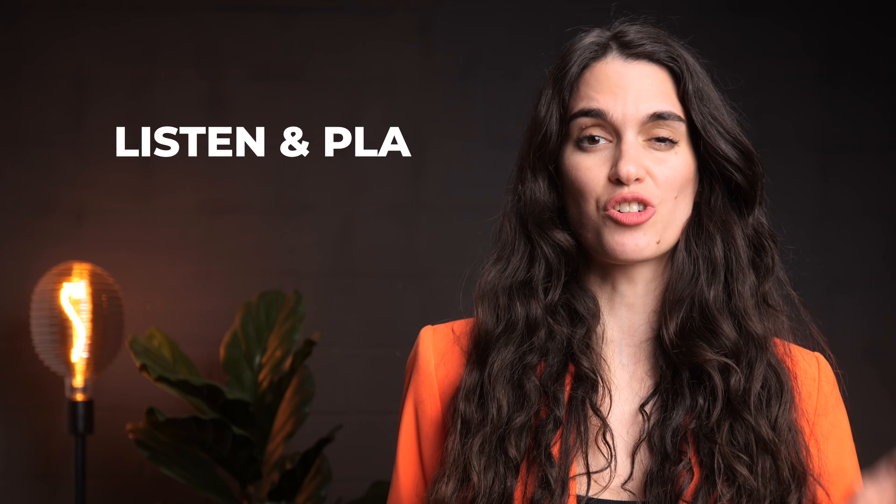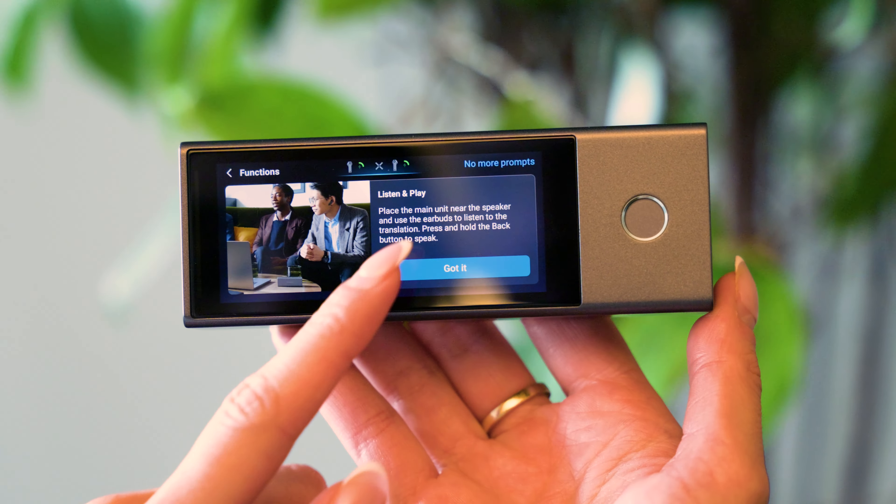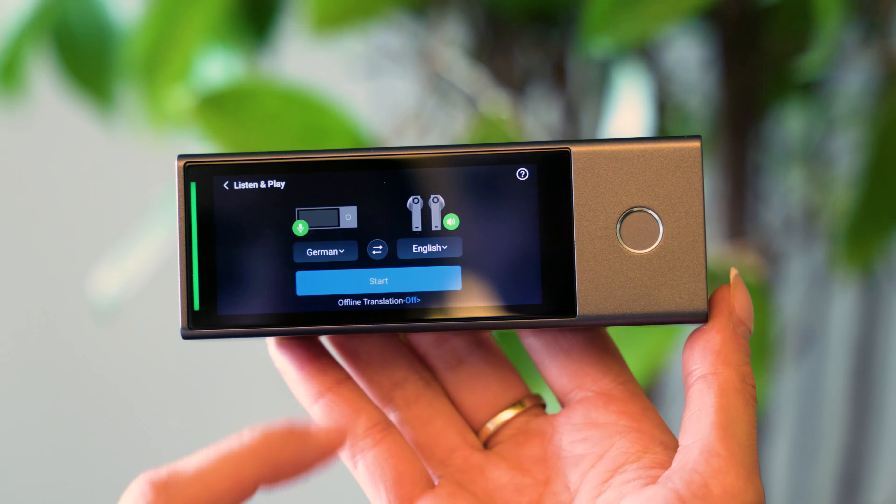Now let's move on to listen-and-play mode, which is perfect for international meetings where you're the only one who doesn't speak the language. Just swipe to this mode, put on the earbuds, and you'll hear continuous AI interpretation. Plus, you can join the discussion anytime — just press the button to translate and broadcast. Let's put it to the test.